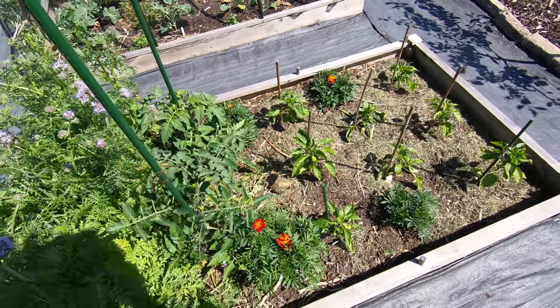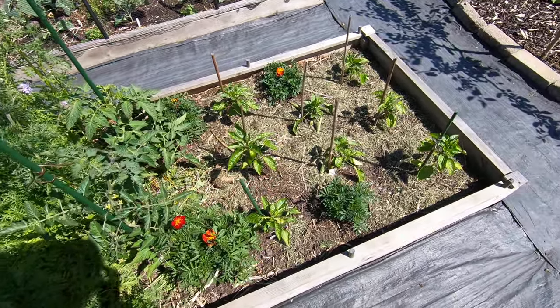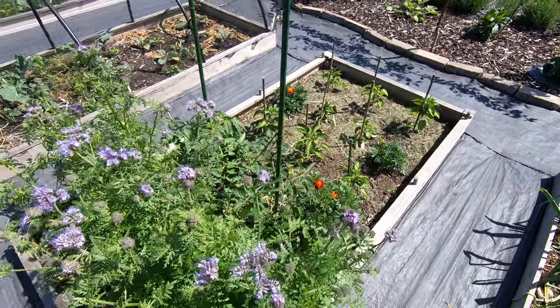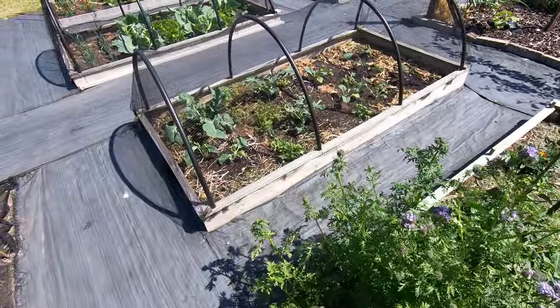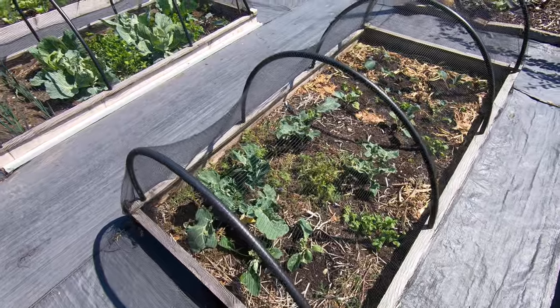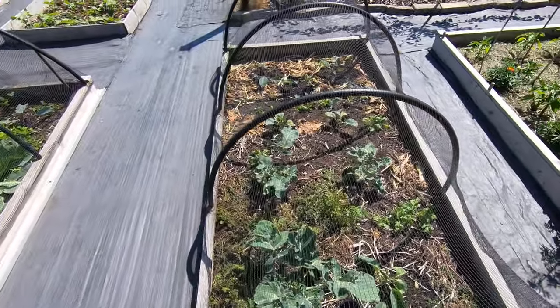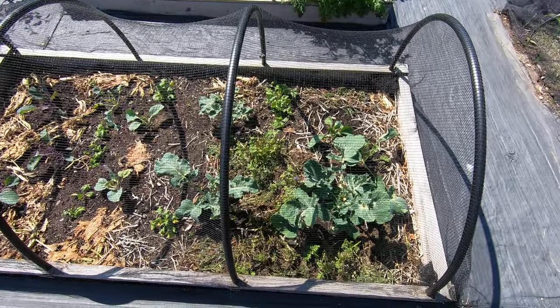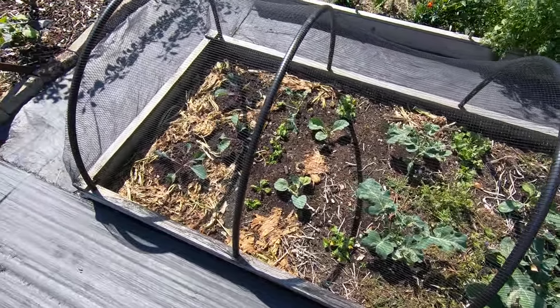Now we've got tomatoes, more peppers. And our calabrese, not terribly happy. And we've got some red cabbage.